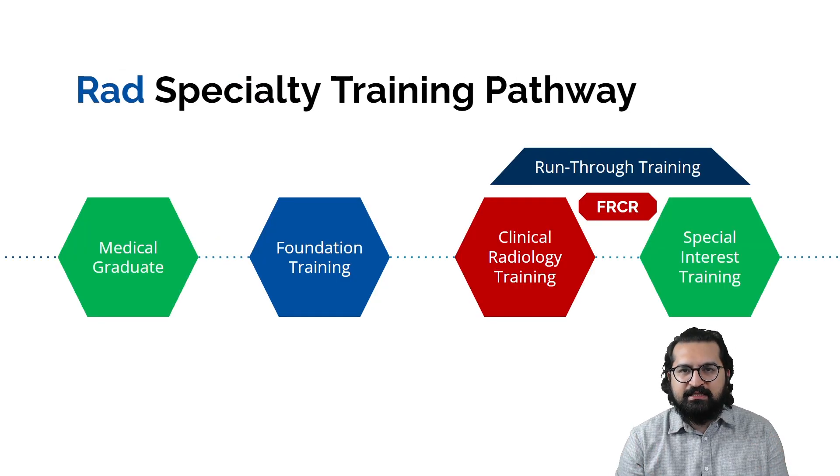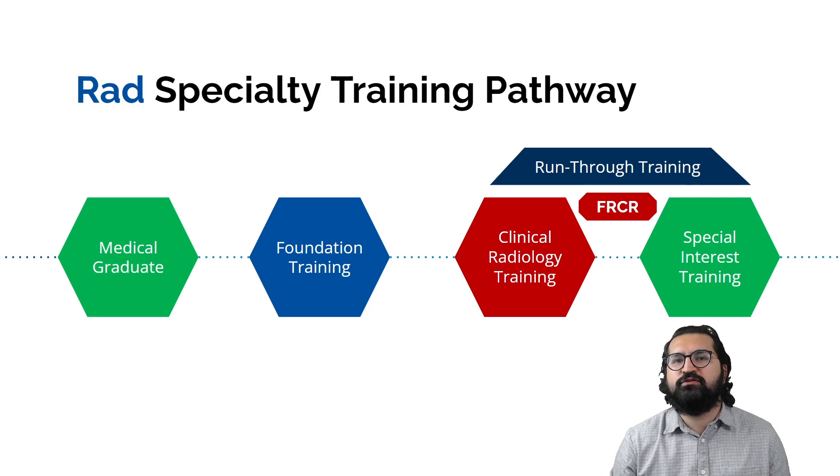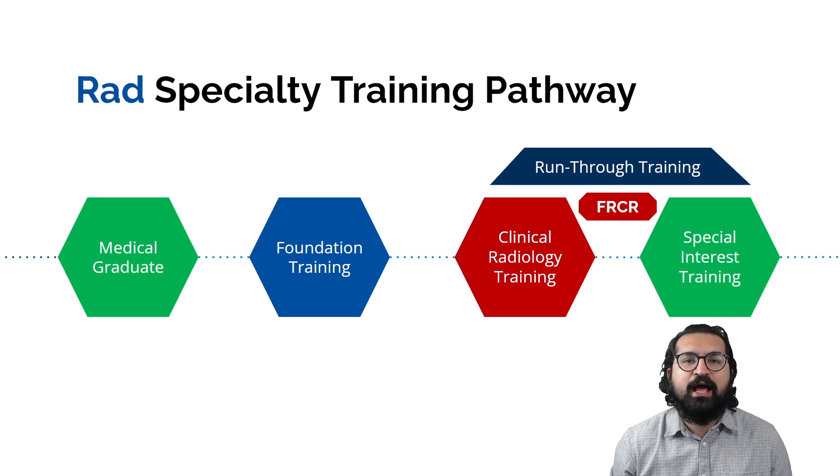Radiology specialty training is a run-through training from ST1 to ST5 — there is no separation of core radiology training and specialist radiology training. The FRCR exam is not an entrance exam like MRCP or MRCS; it is spread throughout the radiology training from ST1 to ST5, and you have to pass different parts of the FRCR exam to progress within your training program. Recruitment happens only at the ST1 level.